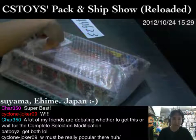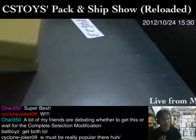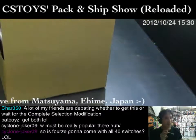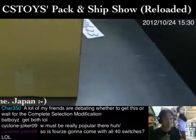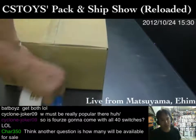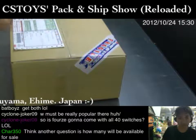A lot of my friends are debating whether to get this or wait for the Complete Selection Modification version — that's very tempting. The Complete Selection Modification is very detailed, and price-wise it's not inexpensive. It costs a little bit over 10,000 yen — around 12,000 yen — which, relative to other Complete Selection items, is actually cheap. The question is how much stock we can get, because traditionally Complete Selection items are hard to get. Even for us as retailers, I've never seen a new one — only used ones.